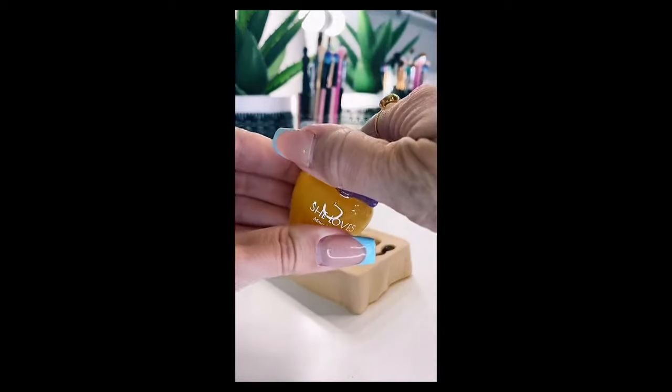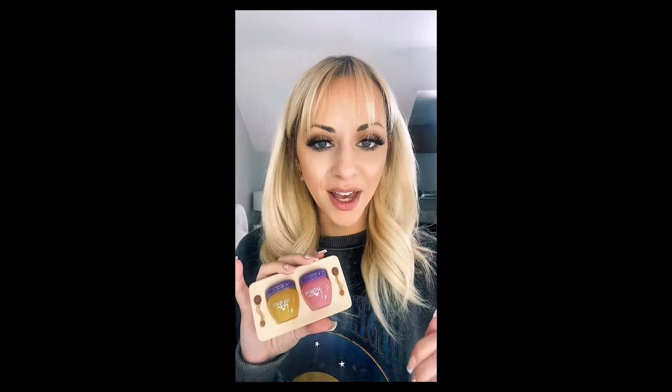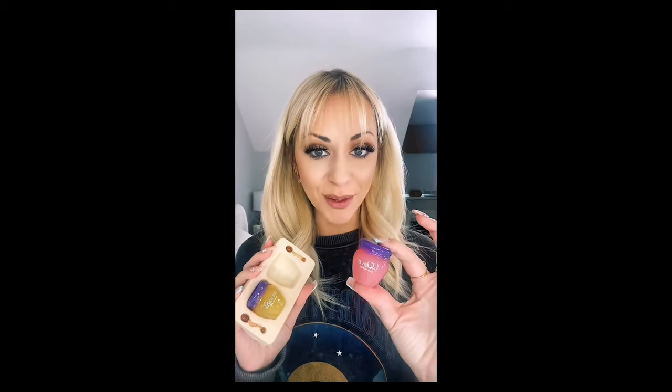Look how cute they look — this one looks totally like honey, absolutely adorable! I've taken my lipstick off and we're going to start with the day one, which is the pink one.